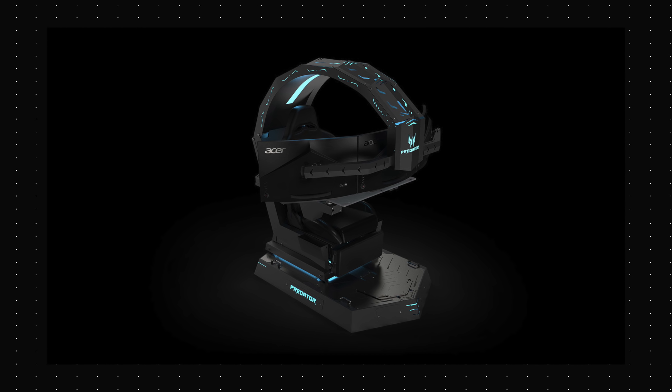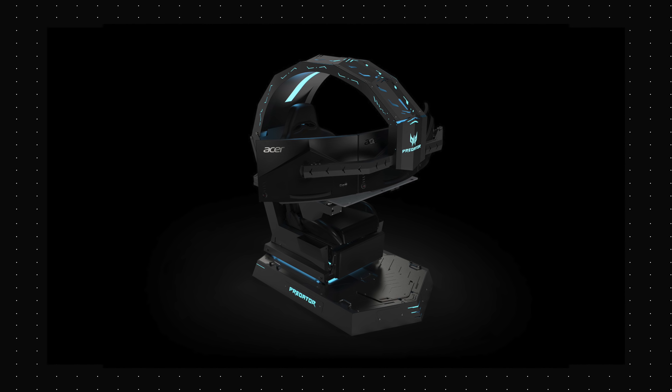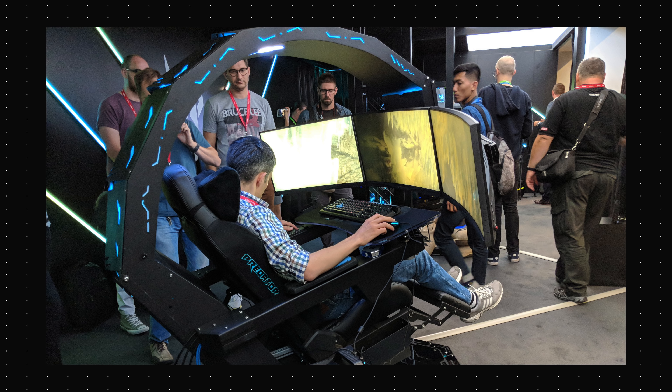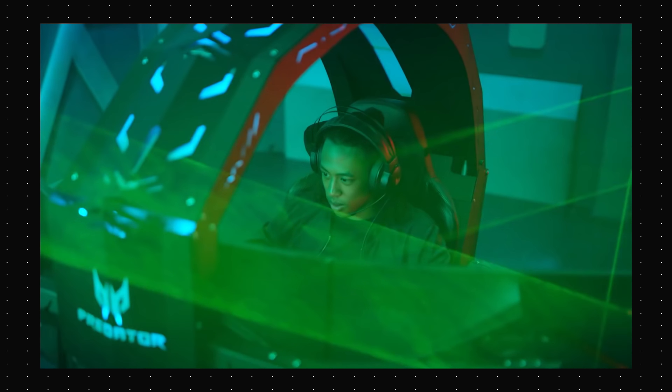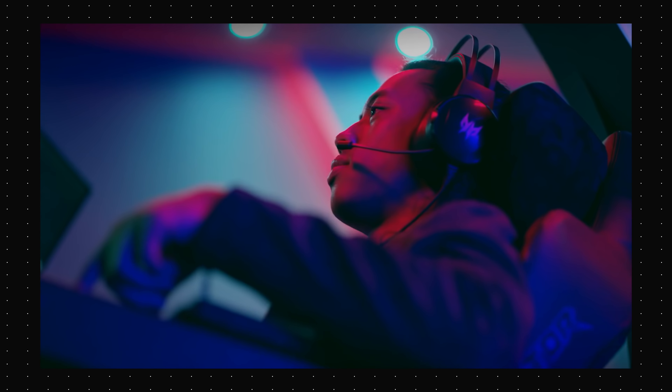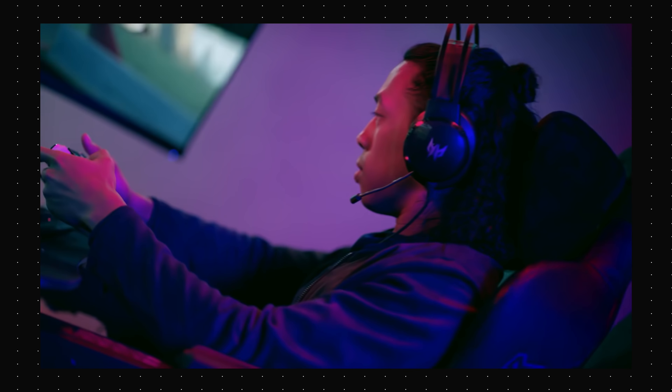IFA is basically the CES of Europe. It's a huge tech event and companies show off all sorts of insane stuff. The best combination of exciting, insane and downright drool-worthy thing we saw at IFA this year was the Acer Predator Thronos gaming chair. Calling this thing a chair is probably wrong though — this thing is a gaming throne. It has a mechanical arm that can hold up to three 27-inch monitors, a gaming chair that can recline 140 degrees, and it can even hold a Predator gaming PC. It's insane and while there's no information on pricing and availability, this is definitely not your regular gaming accessory.